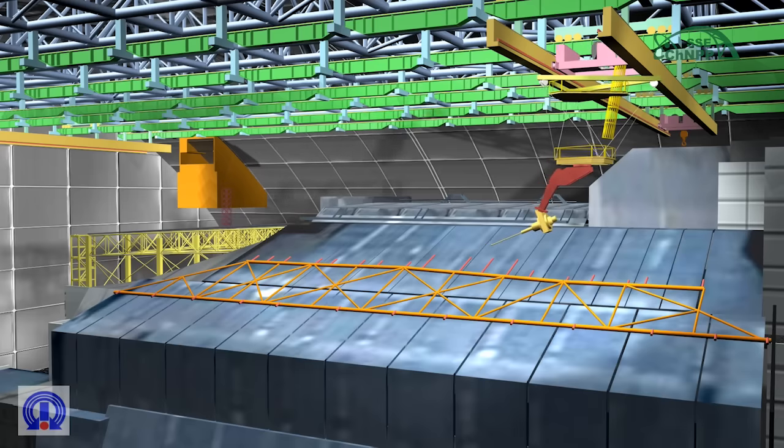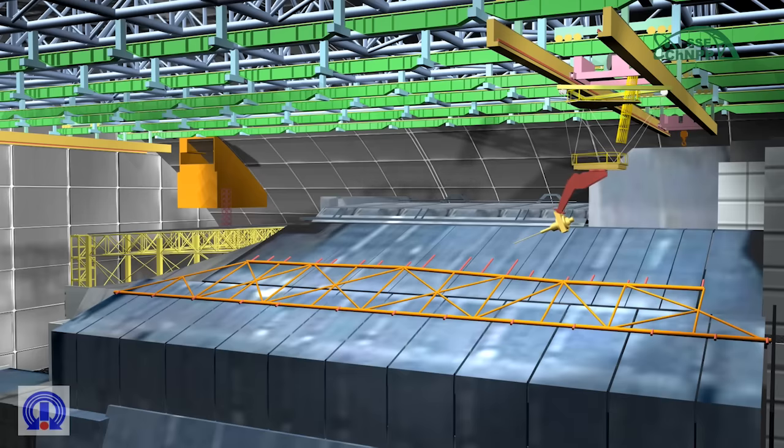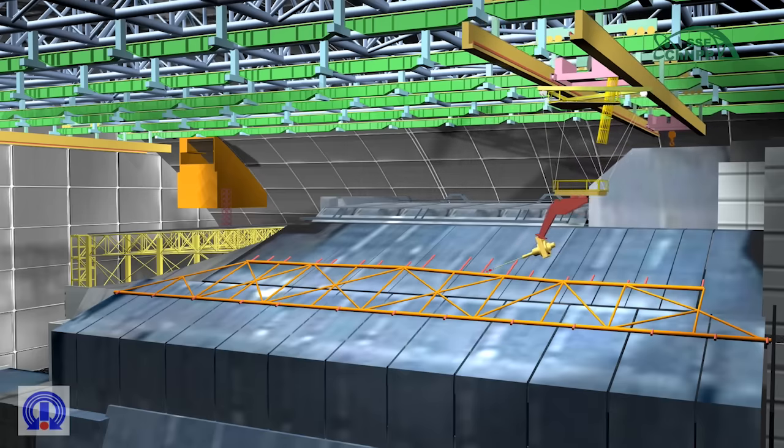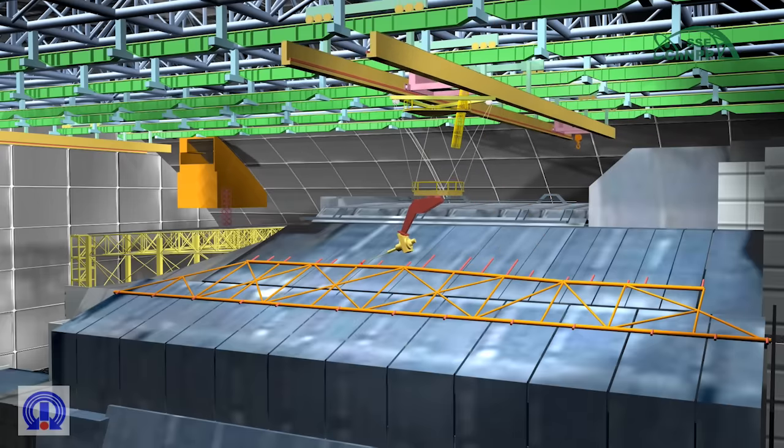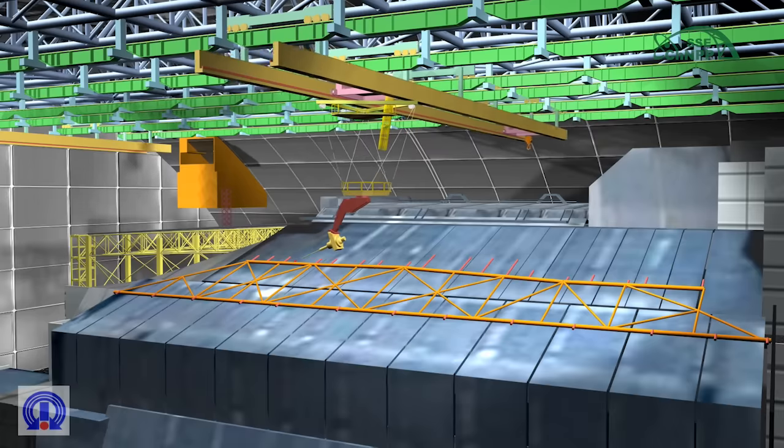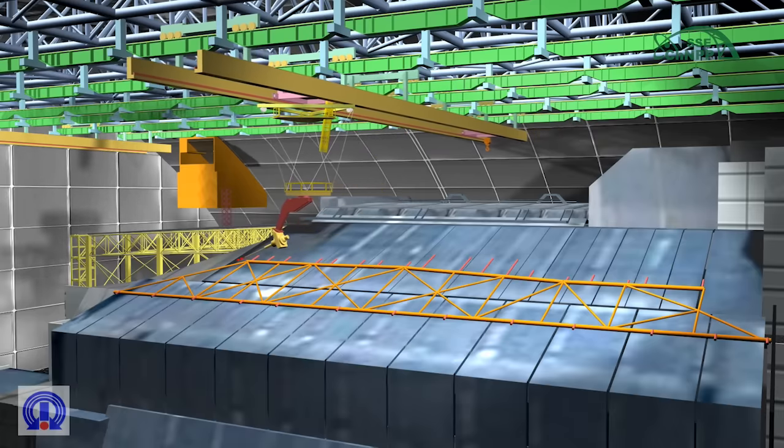The brackets by which the truss is connected with the roof elements should also be cut. Cutting operations are performed using the eastern crane with the mobile instrumentation platform. An air plasma cutting machine or mechanical hydraulic scissors is used as the working tool of the manipulator.